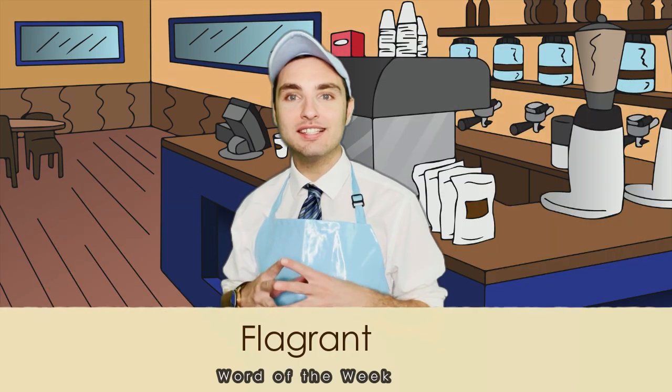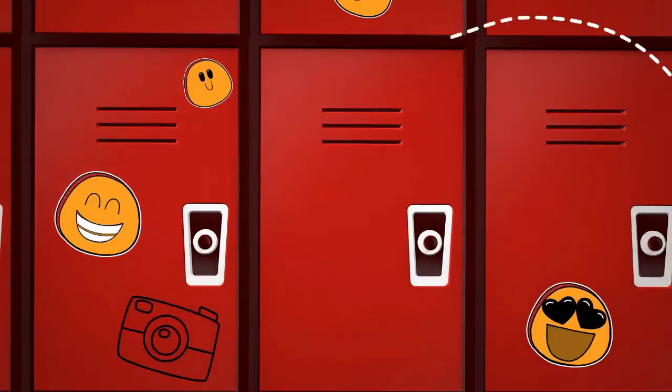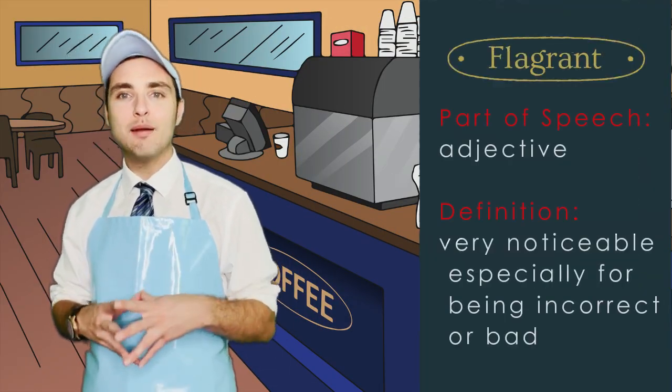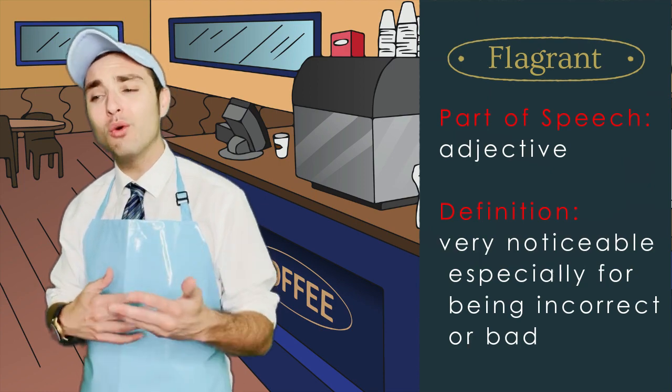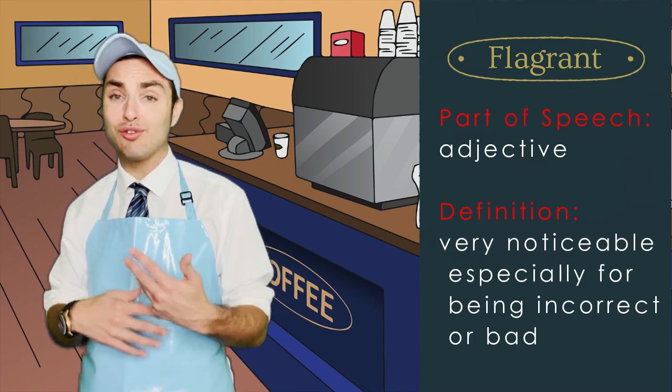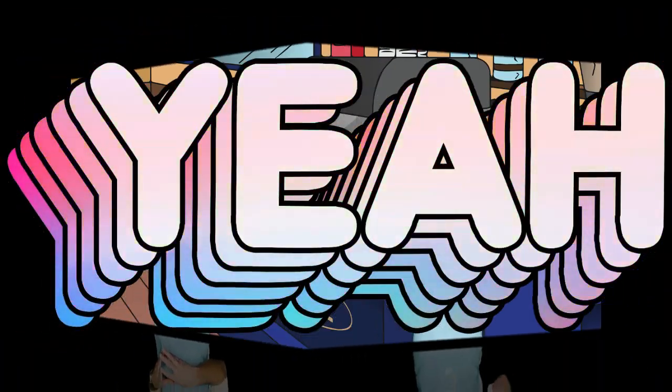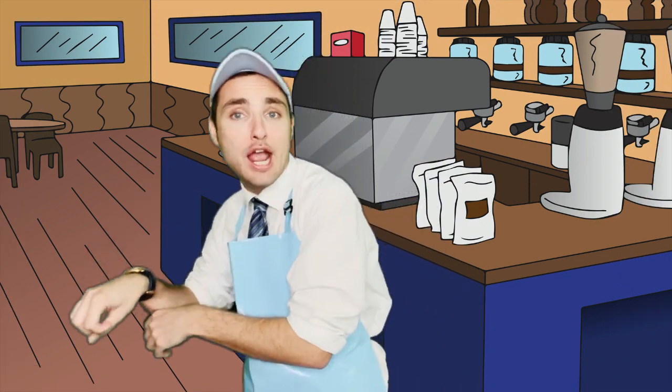This week's word is 'flagrant.' As defined, flagrant is an adjective that means being very noticeable, especially for being incorrect or bad. Mistakes, mistakes, mistakes!